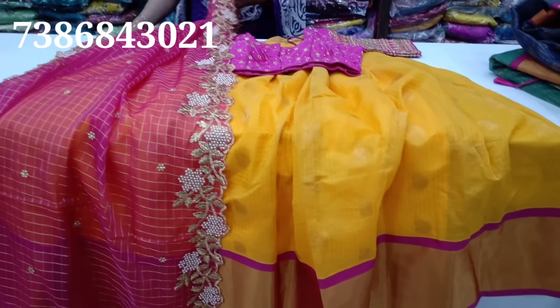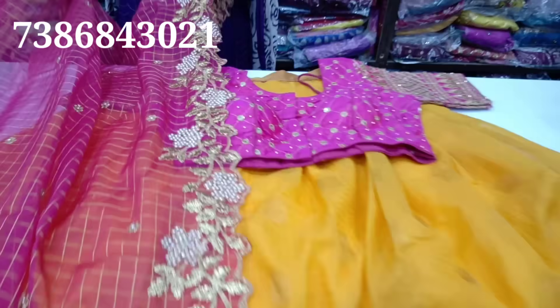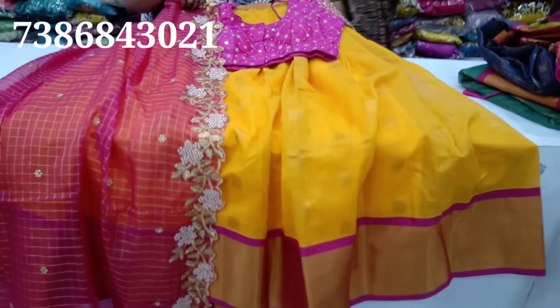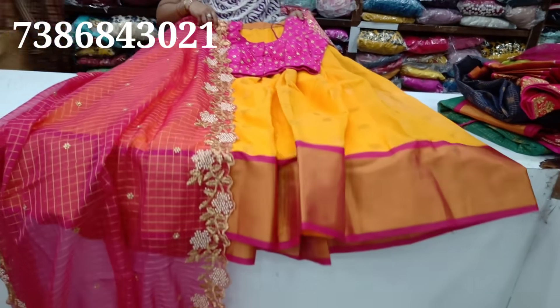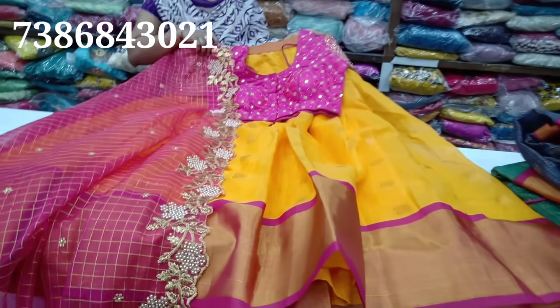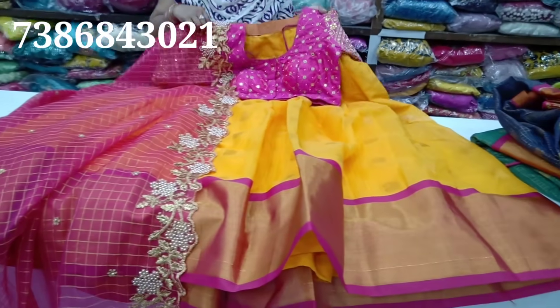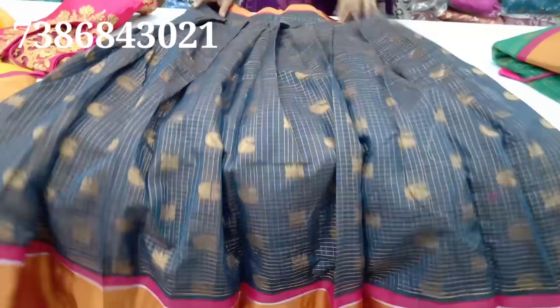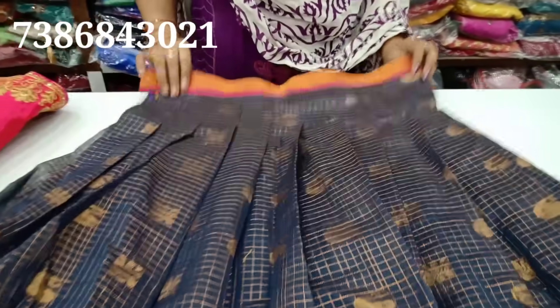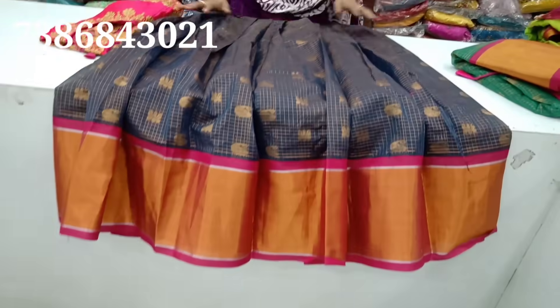We have four and ten. We have a social side. We have a type of blue color with a lot of color options. It has a navy blue color and a gold color.